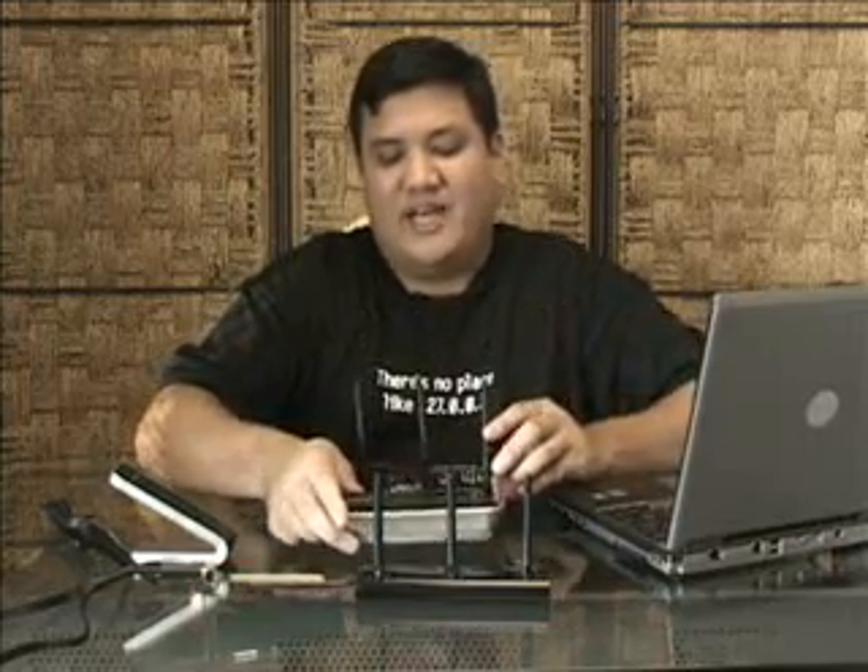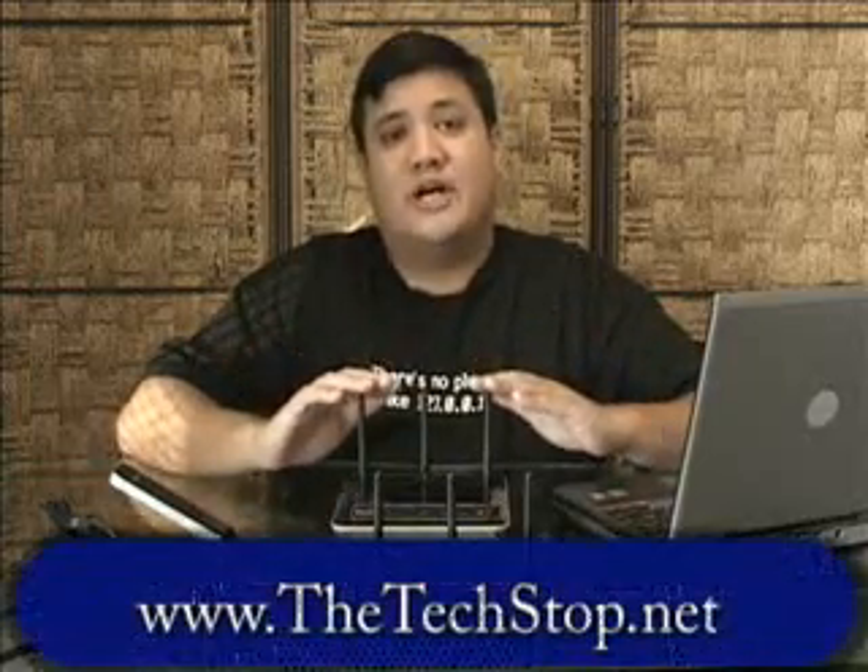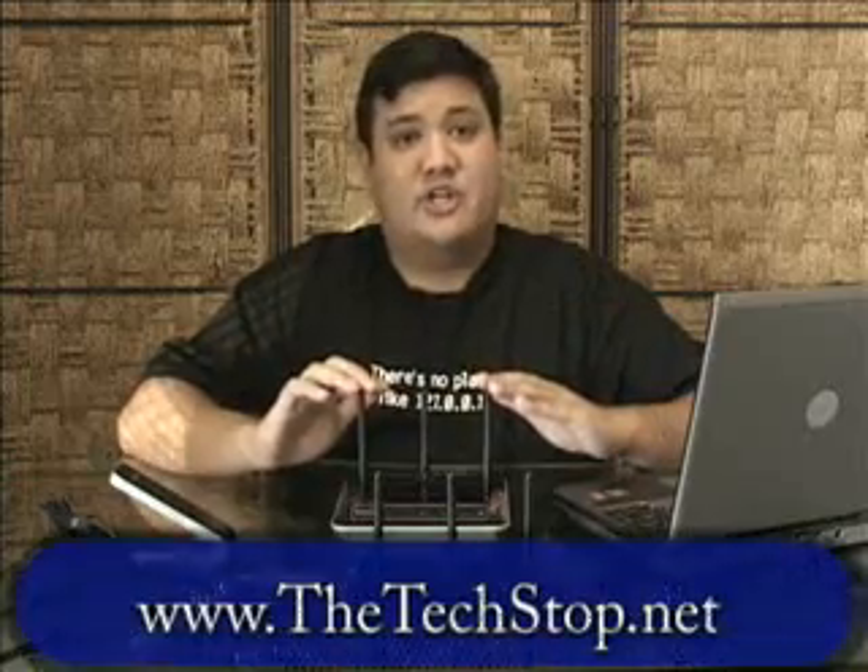That's all the time we have for this episode of Gadget. If you want to find out more about Belkin's N1 line of wireless products, you can go to www.thetechstop.net, click on the Gadget tab, and you'll find links to where you can buy these products and full article reviews. If you want to send us an email, you can reach us at gadget@thetechstop.net. I've been your host, Father Robert Ballasier of the Society of Jesus. This has been the Center for Apostolic Technology in Honolulu, Hawaii. There's no Uber geek without you. Have a great time.